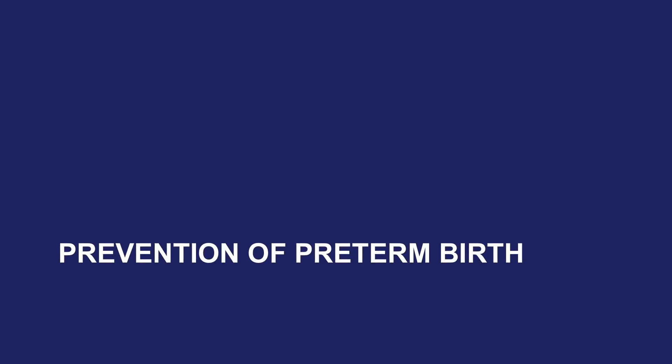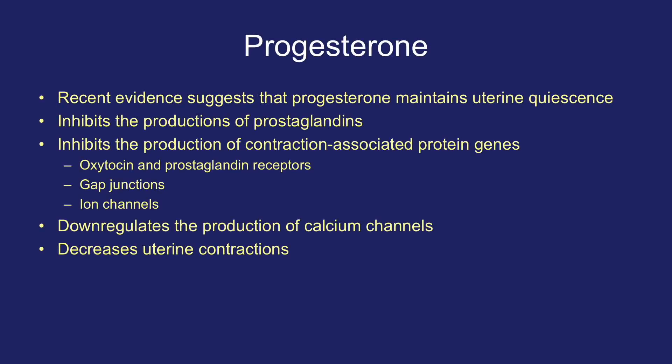We will end this video by discussing progesterone for the prevention of preterm birth. There is recent evidence to suggest that progesterone maintains uterine quiescence. Progesterone inhibits the production of prostaglandins and contraction-associated protein genes such as oxytocin and prostaglandin receptors, gap junctions, and ion channels. It down-regulates calcium channels and therefore decreases uterine contractions.